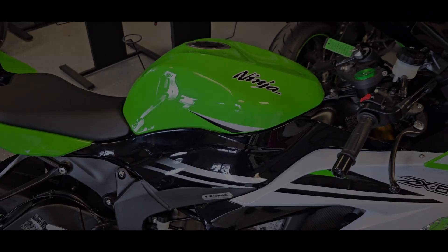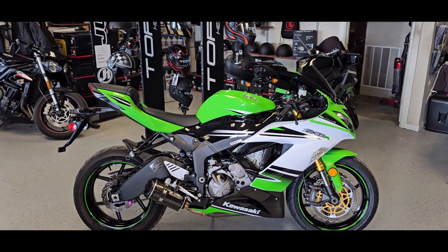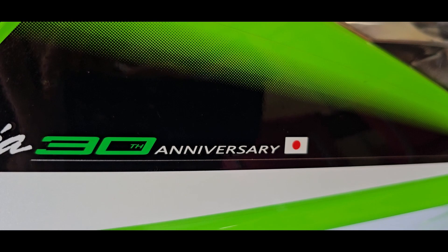Hello riders, it's Josh from CycleHunters.com. Today we are checking out an immaculate 2015 Kawasaki Ninja ZX-6R 30th Anniversary Edition.